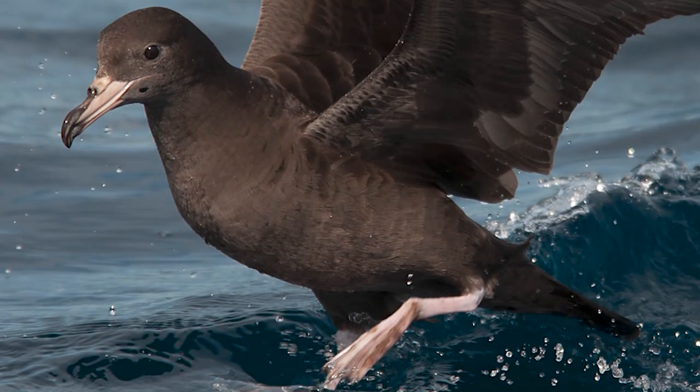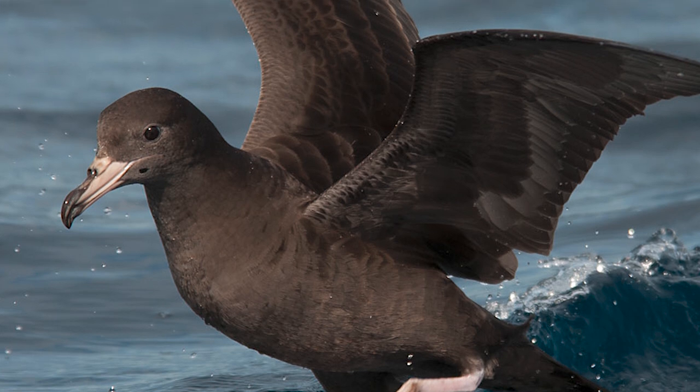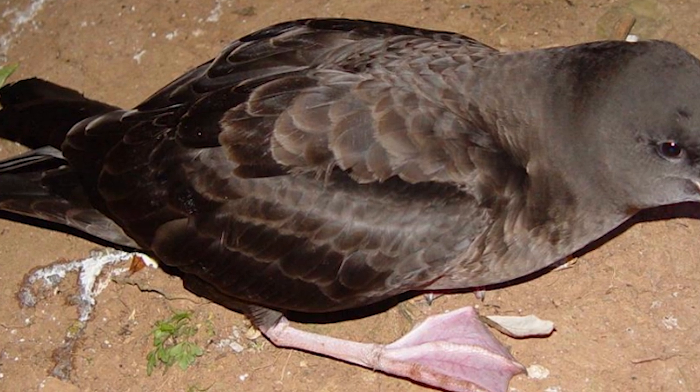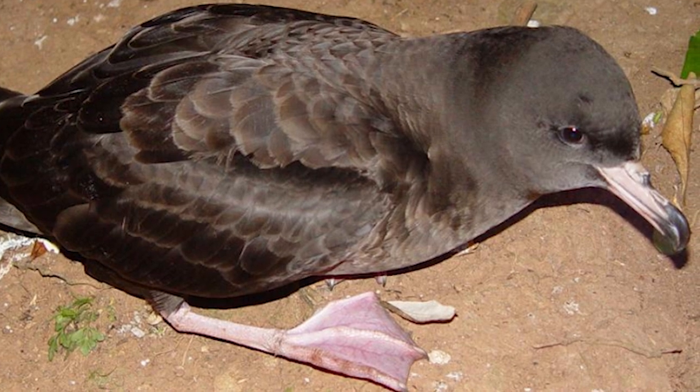Flesh-Footed Shearwaters are medium to large-sized dark seabirds that have long and relatively broad wings, as well as long pointed tails. They are uniformly dark-plumaged, which contrasts heavily with their pink-white bills and white flesh-colored legs after which they are named.